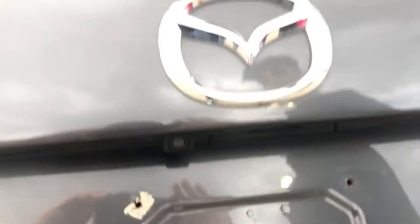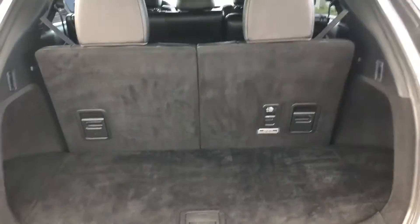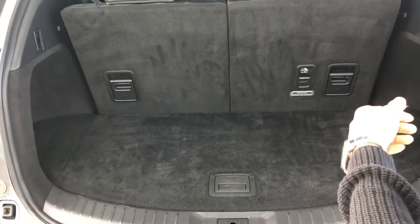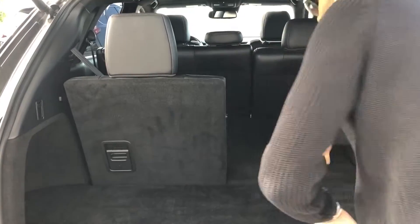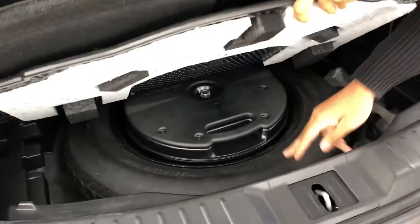Popping this up — you push that button — power liftgate, nice and easy. Here's the cargo space. It does look kind of small, but if you need more room, you just fold that seat down and boom, there she goes. Look at all that space. You also get more cargo space here, along with a jack and spare tire.